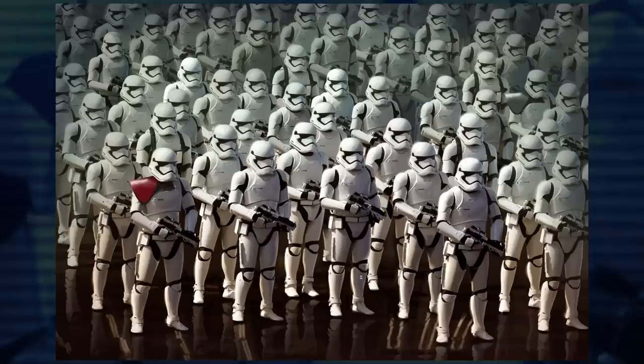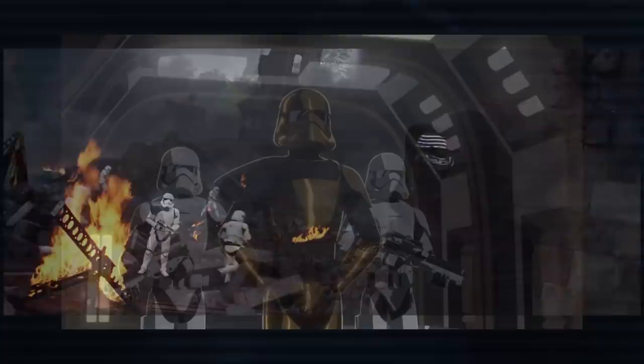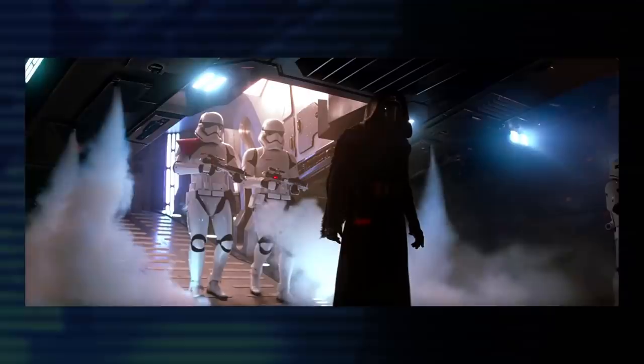Moving on to the First Order, they continued their predecessors' use of different colored pauldrons in their stormtrooper armor. White represented squad leaders. Black identified stormtroopers who held the rank of sergeant, but we've also seen black worn by Commander Pyre. And finally, red was seen on stormtrooper officers.